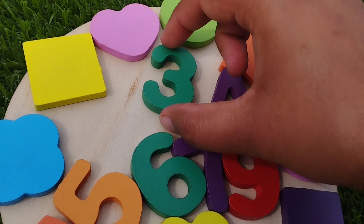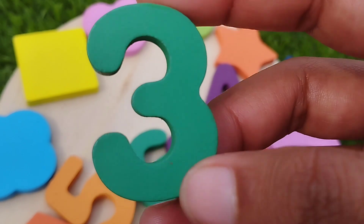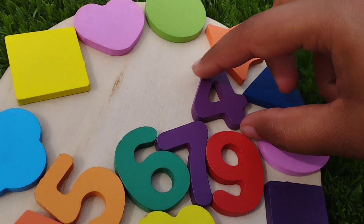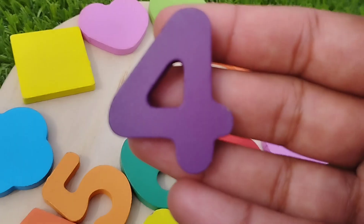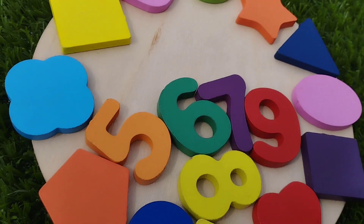The next number is three. Three is green. Number three. The next number is four. Four is purple. This is number four.